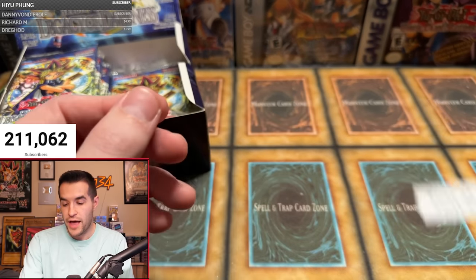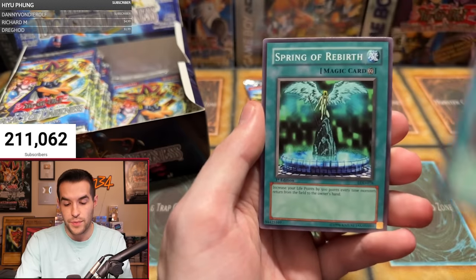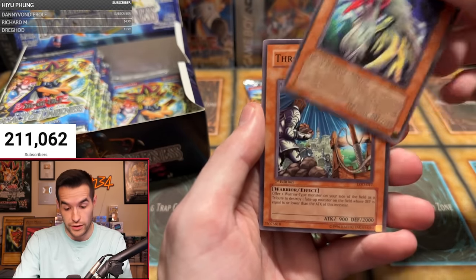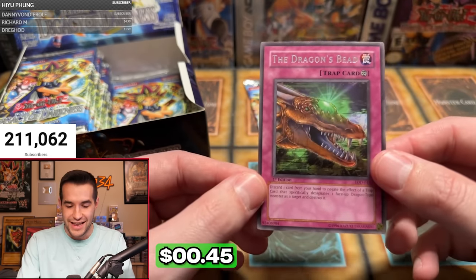Tim H with three packs. Wolf Axe Wielder, Secrets of the Bandit, Hunter with Seven Weapons, Lizard Soldier, Stamping Destruction, Spring of Rebirth, Great Long Nose — another short print, that's two of them. And here's a foil — potentially all the Dragon's Beat. Not the rarer we're looking for; we'd rather have Bottomless or Royal Oppression.